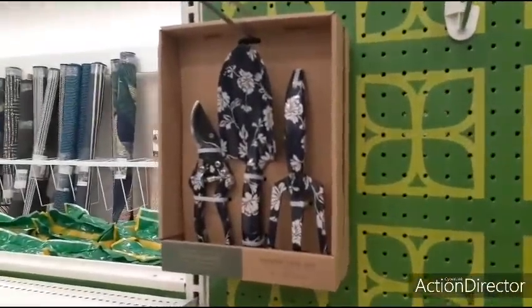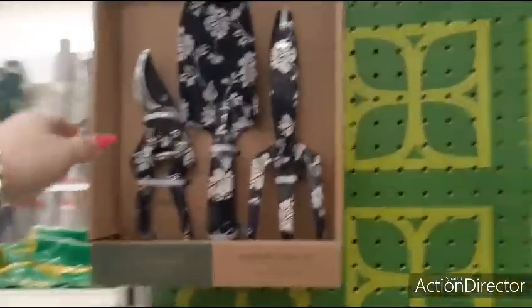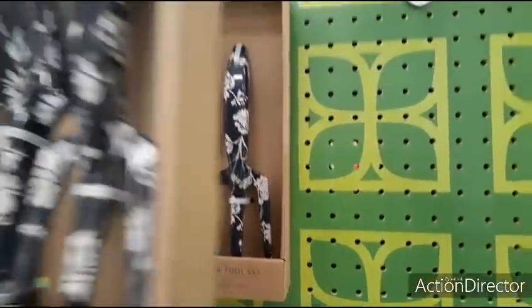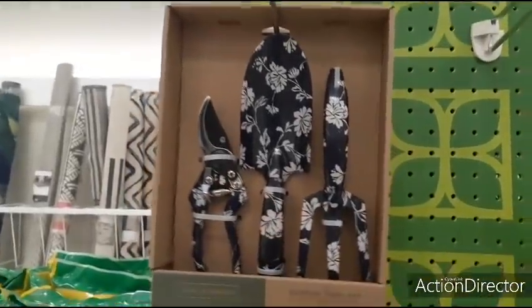We'll see what else — look at this. Gosh, everything's selling out so quickly. $15 for that — isn't that a cute set? Cool gift for under $20, that's adorable, really really nice for someone who has a green thumb.